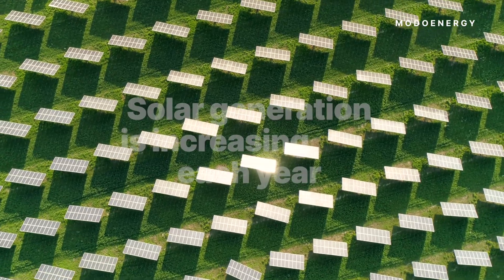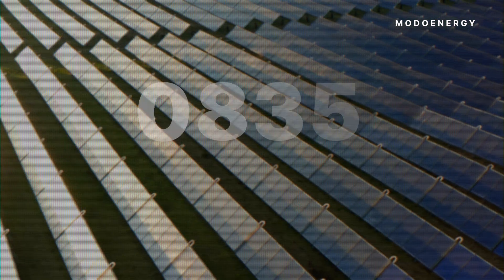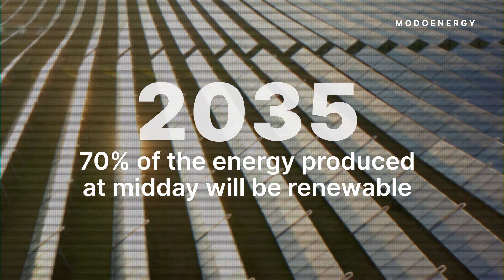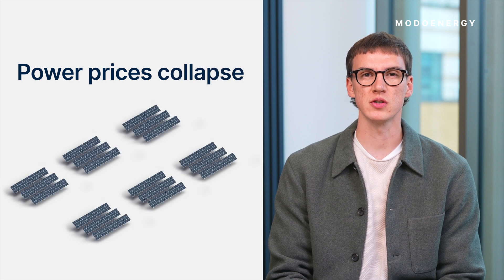In Great Britain, solar generation is increasing by 10% each year. By 2035, 70% of the energy produced at midday will be renewable. But there's a problem: as more solar floods the market, power prices collapse right when solar is producing the most of its power.